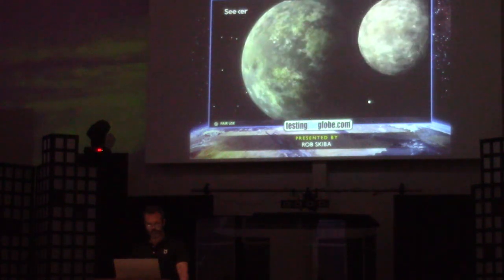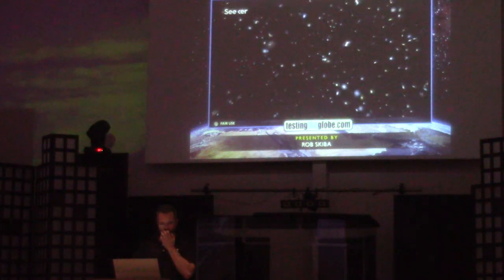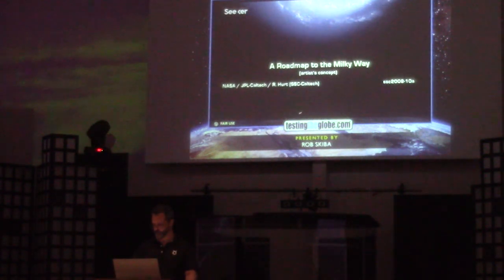Heart nebulas, celestial collisions, a bird's eye view of the Milky Way. Astronomers are charting the outer reaches of the cosmos and bringing back jaw-dropping images from telescopes like Hubble and its infrared cousin, Spitzer. If you look down at the bottom of that Milky Way image, you'll see these two words: Artist concept.